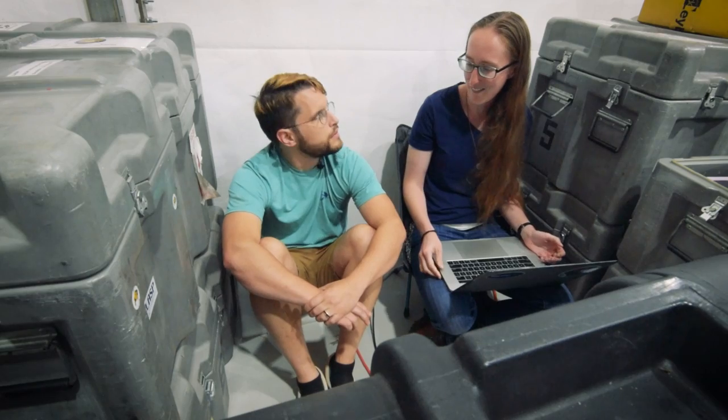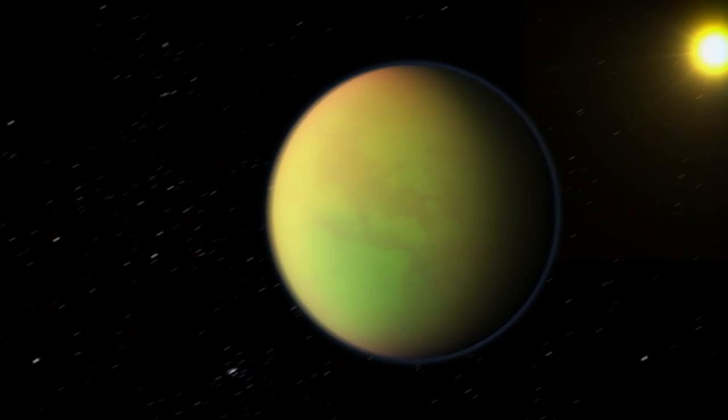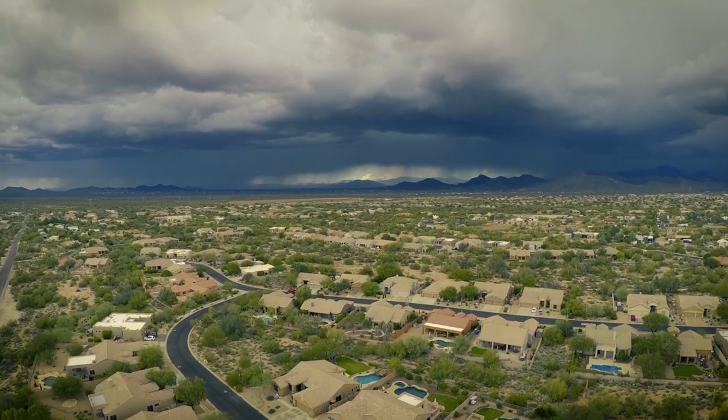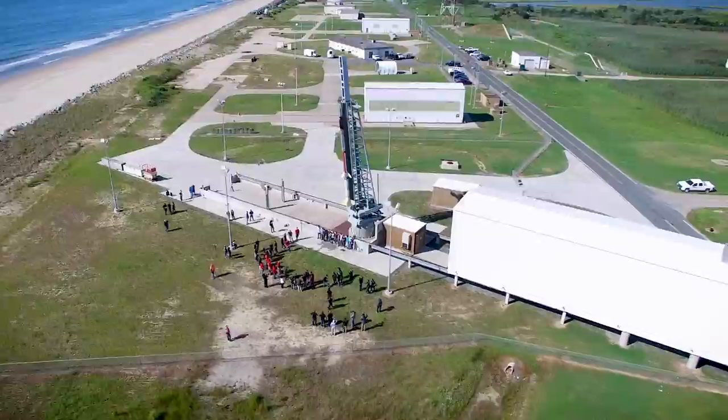In the previous episode, we learned that to find planets that can support life, we have to understand the stars that host them, especially the ultraviolet light those stars emit. But to see that ultraviolet light, we have to get above our own atmosphere, and the fastest way to do that is to launch a rocket.